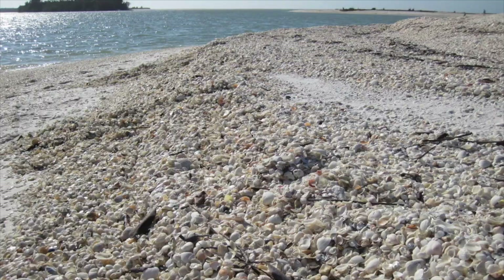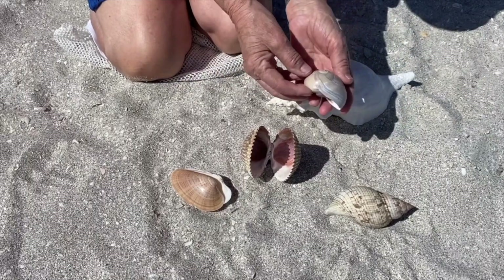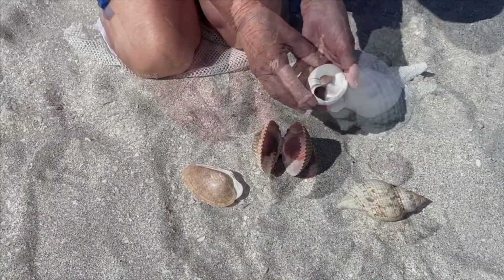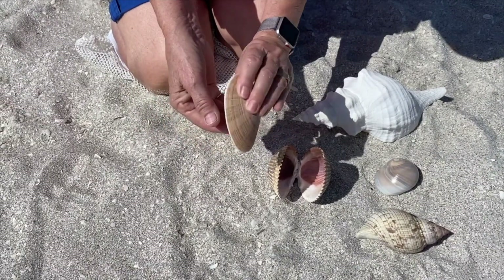When we are on a beach strewn with sea shells, it's sometimes hard to believe that all of them were once part of a living animal. They were either part of a single-shelled animal called a gastropod, or a bivalve that consists of two parts.